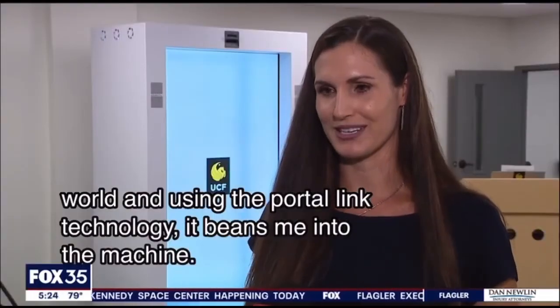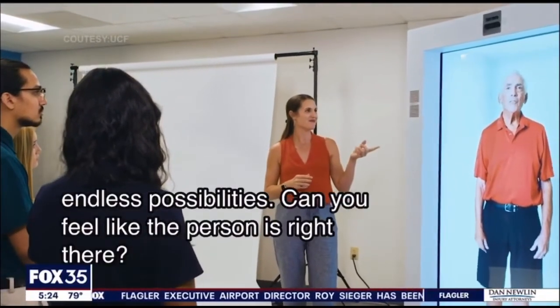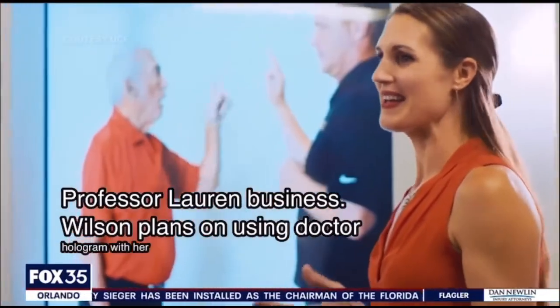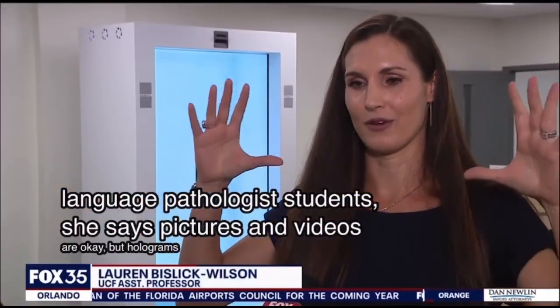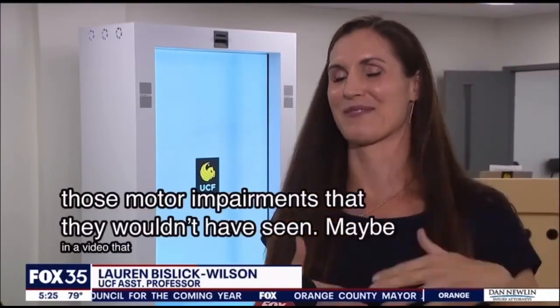You feel like the person is right there, and that's huge. Professor Lauren Bislett-Wilson plans on using Dr. Hologram with her speech language pathologist students. She says pictures and videos are okay, but holograms are better — students are able to see those motor impairments that they wouldn't have seen in a video that is really just focusing from the head through the neck.